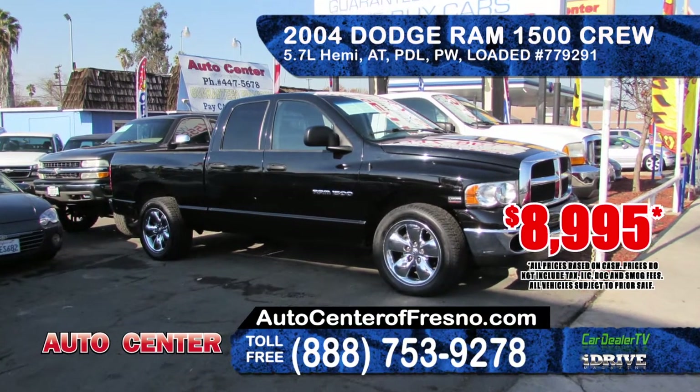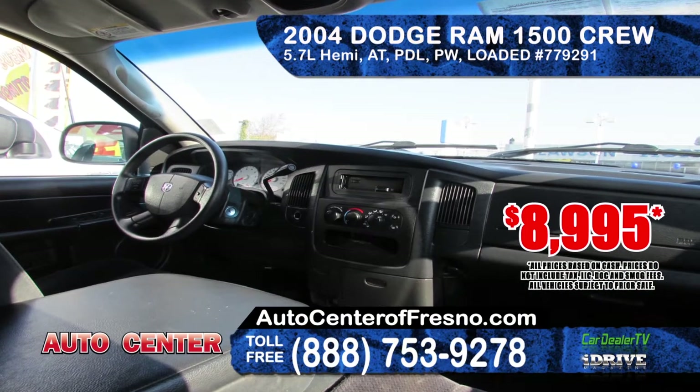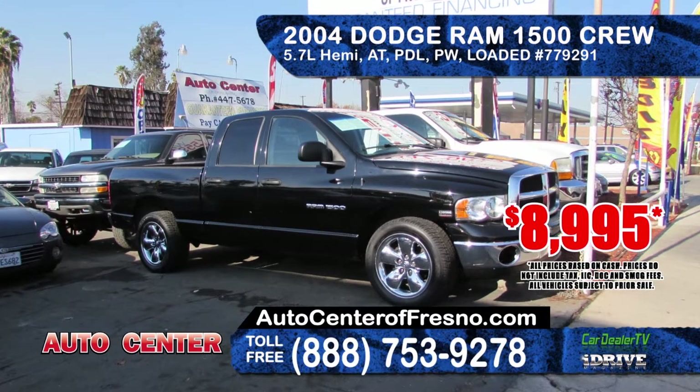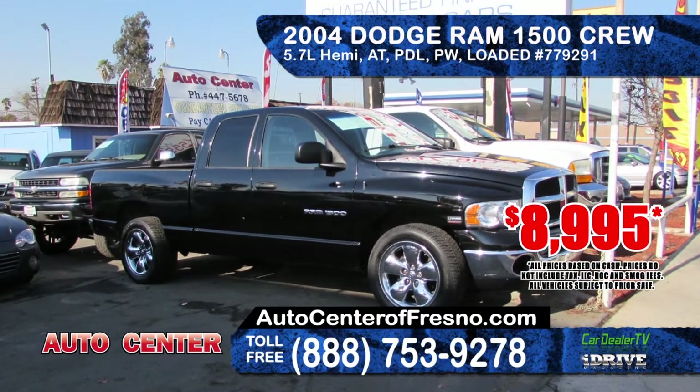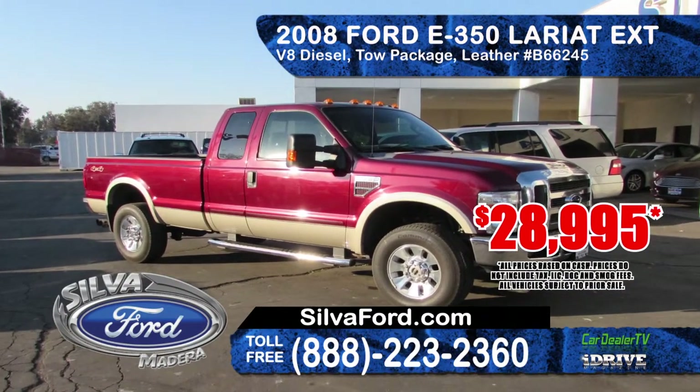From Auto Center we've got this 2004 Dodge Ram 1500 Crew Cab. It features premium wheels, automatic transmission, power windows and door locks, and a 5.7 liter Hemi Magnum engine, priced at only $8,995.